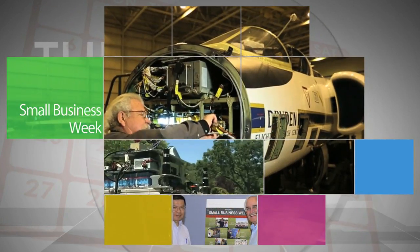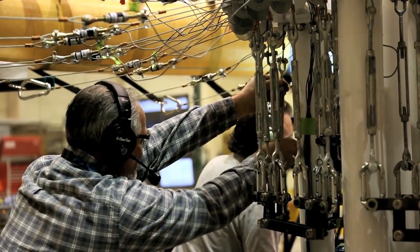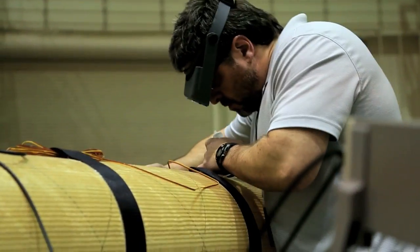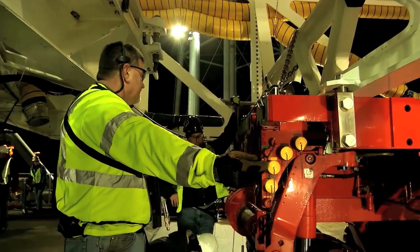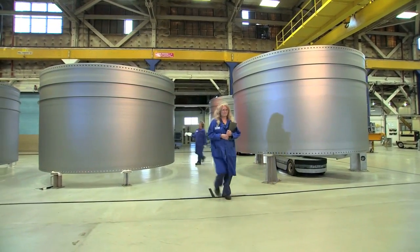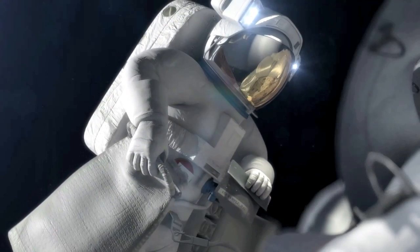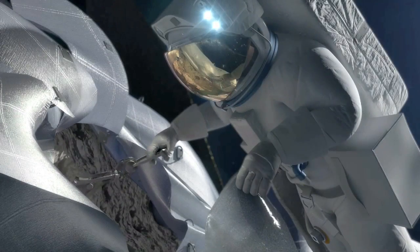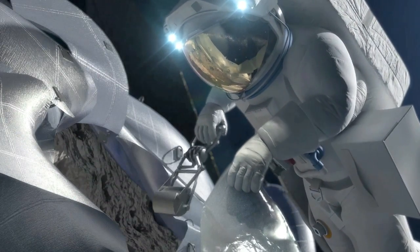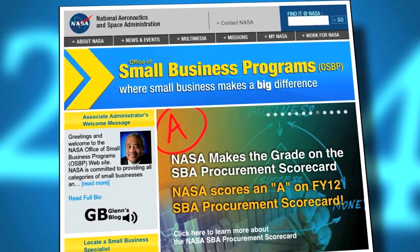In celebration of Small Business Week, NASA recognizes the small business community for helping the agency work toward achieving its goals. In fiscal year 2013, NASA awarded over $2.7 billion directly to small businesses. In the approaching new era of space exploration that includes sending humans to an asteroid by 2025 and to Mars in the 2030s, NASA expects that small business will continue to help make big things happen.